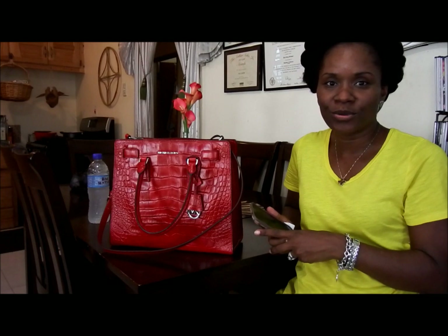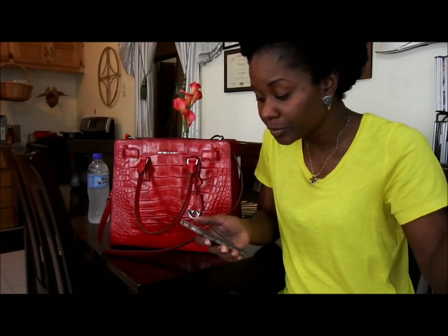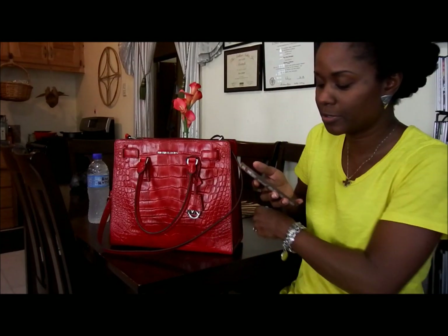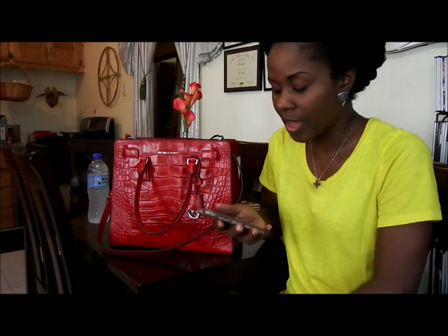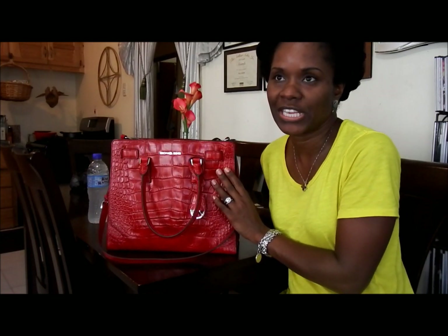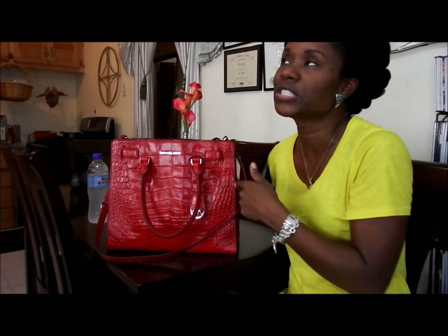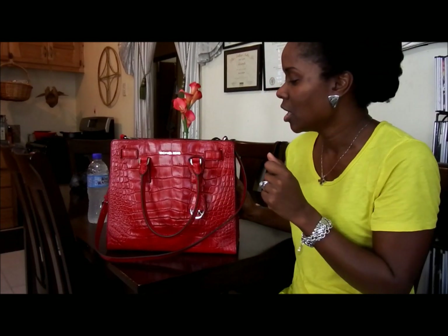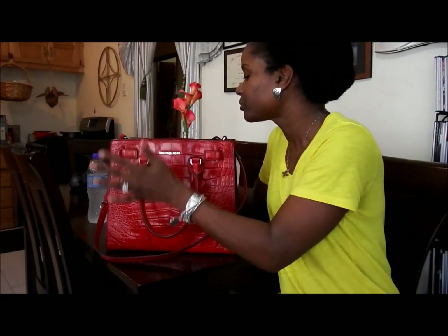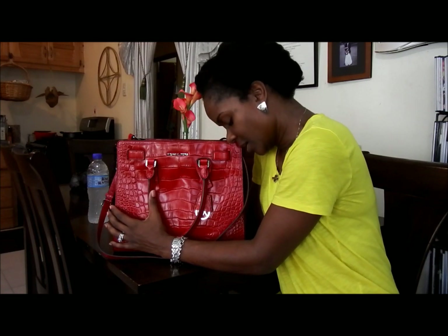Hey guys, hope everyone's doing well. I wanted to come by and share my new beauty with you. This is the Michael Kors Dylan large crocodile pattern embossed leather tote. I'll put the link in the description box if you want to check out the site. My husband got this for me as a late birthday present — he wasn't able to get it when he saw it in the store because they couldn't sell it to him at the time.